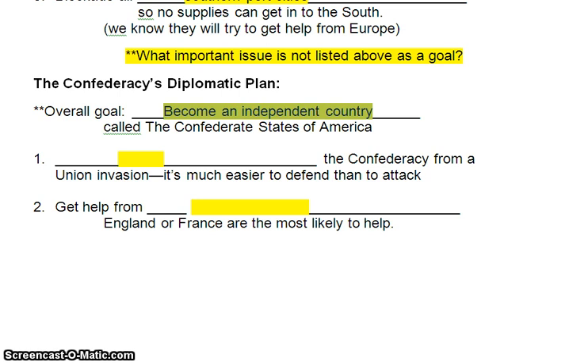How will the South try to be an independent country? Well, they have an advantage in that if the North doesn't do anything at all, the Confederates win. What the Confederates want to do is defend the Confederacy from a Union invasion. It's much easier to defend than attack. The Confederates don't have to go into the North, they don't have to go on the offensive. All they have to do is stay in their own country and defend. That's a big advantage — just pick a good position and let the enemy come attack you.